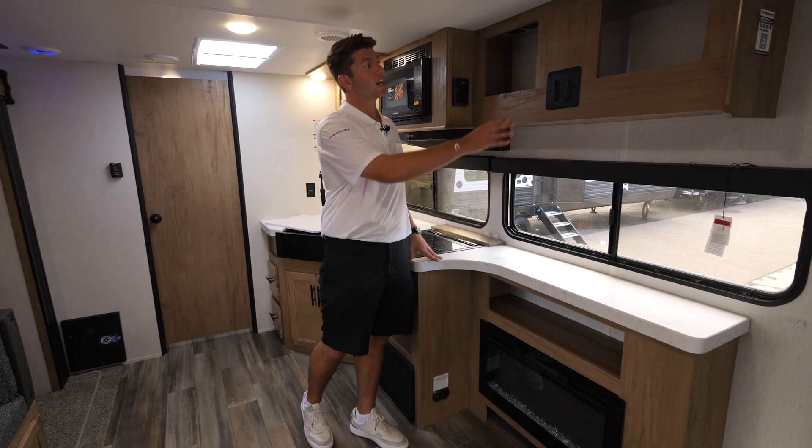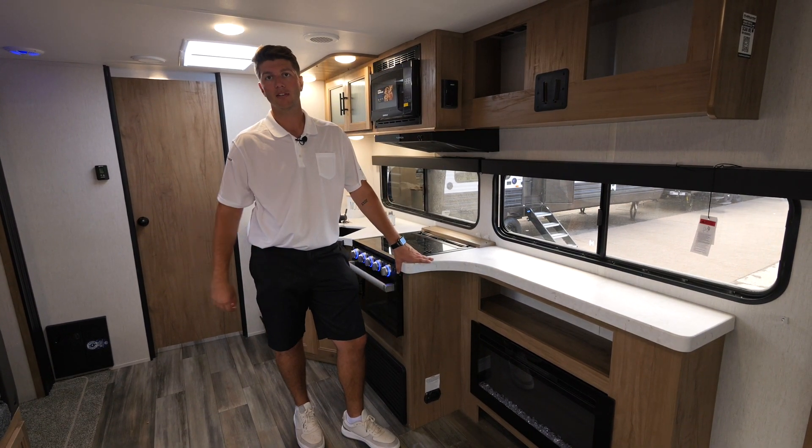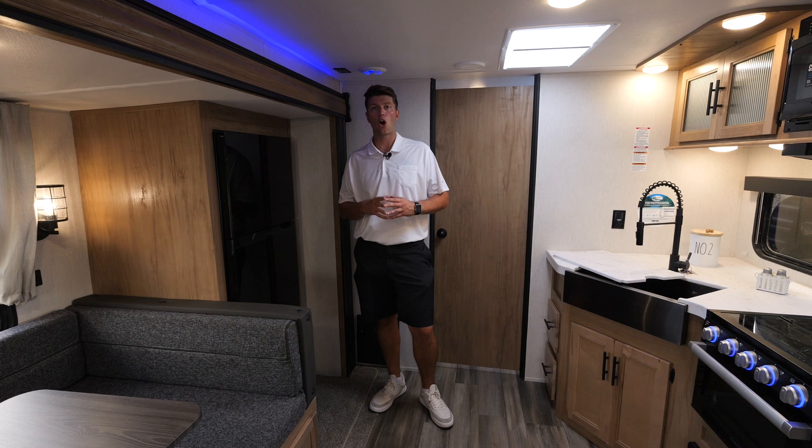Above the fireplace is an area for your TV, directly across from your U-shaped dinette. We have an 11 cubic foot 12 volt fridge that can be run off electricity and our juice pack. Our juice pack consists of a 100 watt solar panel, a battery disconnect, and a battery.